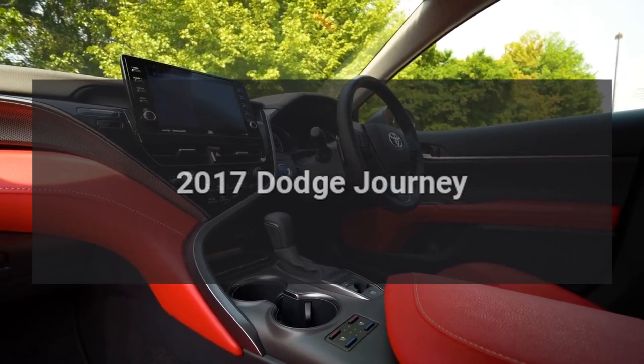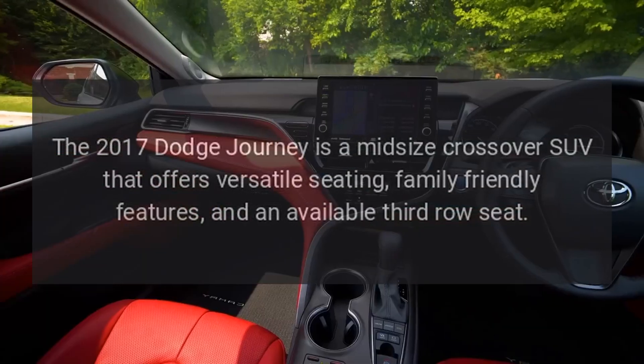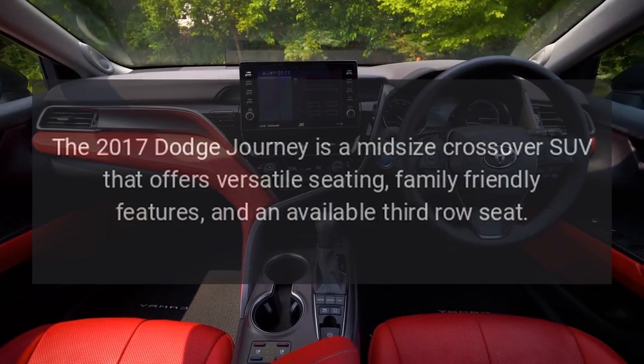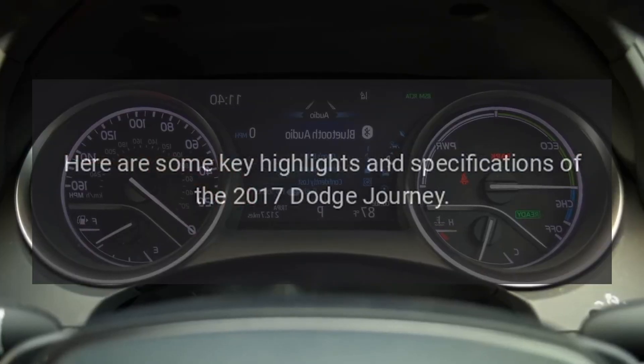2017 Dodge Journey. The 2017 Dodge Journey is a midsize crossover SUV that offers versatile seating, family-friendly features, and an available third-row seat. Here are some key highlights and specifications of the 2017 Dodge Journey.